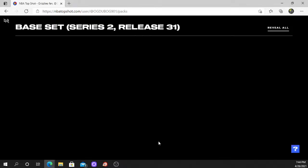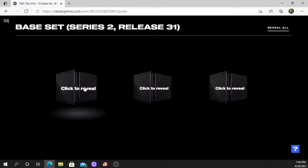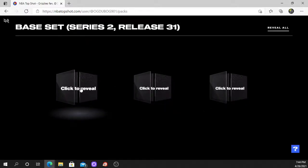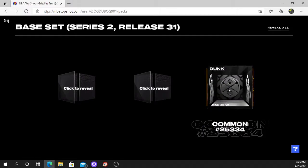All right, there's the fanfare and the music — I have that turned off. Got three cards, three moments within this pack. I think last time I went left to right, so this time I will go right to left. Let's click to reveal.